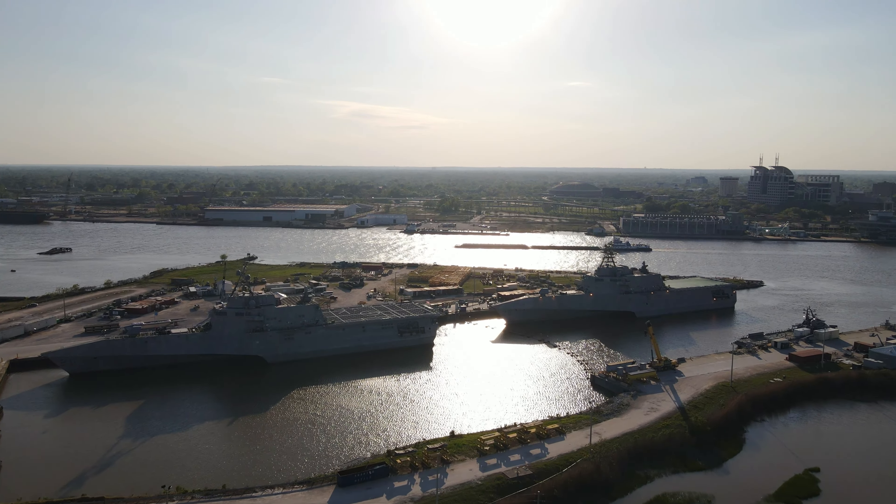The one on the left is the USS Mobile. It's been turned over to the Navy as of this time but not commissioned yet. The one on the right is going to be the USS Savannah and it's still going under a lot of construction.